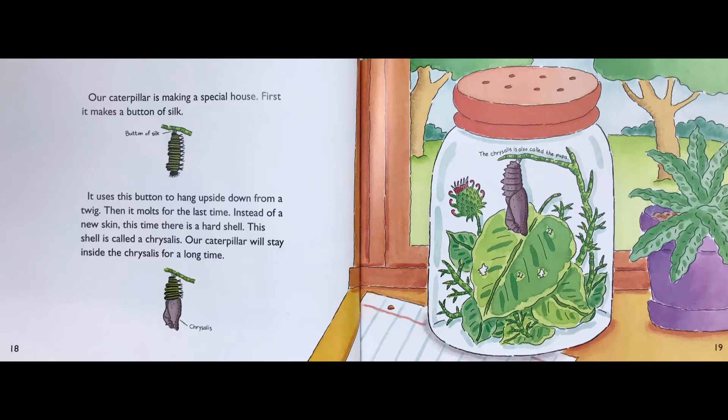Our caterpillar is making a special house. First, it makes a button of silk. It uses this button to hang upside down from a twig. Then it molts for the last time. Instead of a new skin, this time there's a hard shell. This shell is called a chrysalis. Our caterpillar will stay inside the chrysalis for a long time. The chrysalis is also called the pupa.